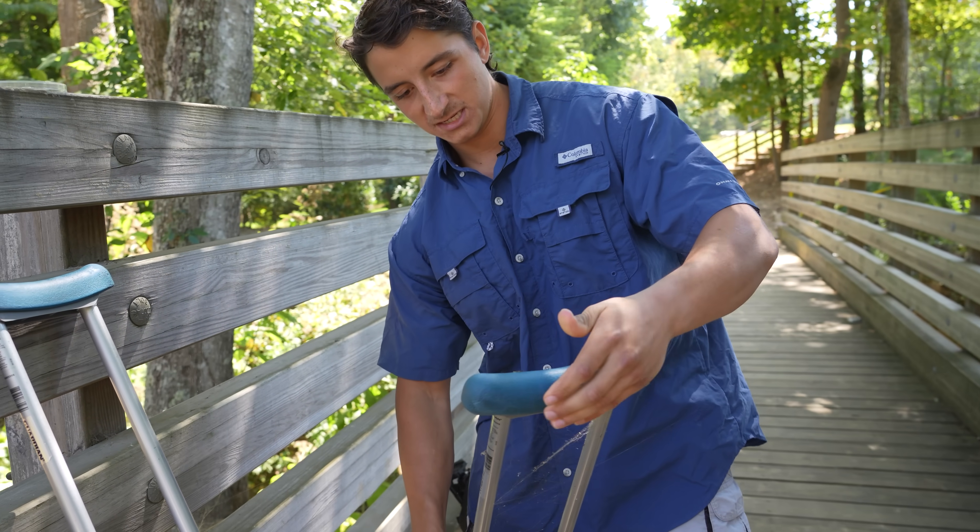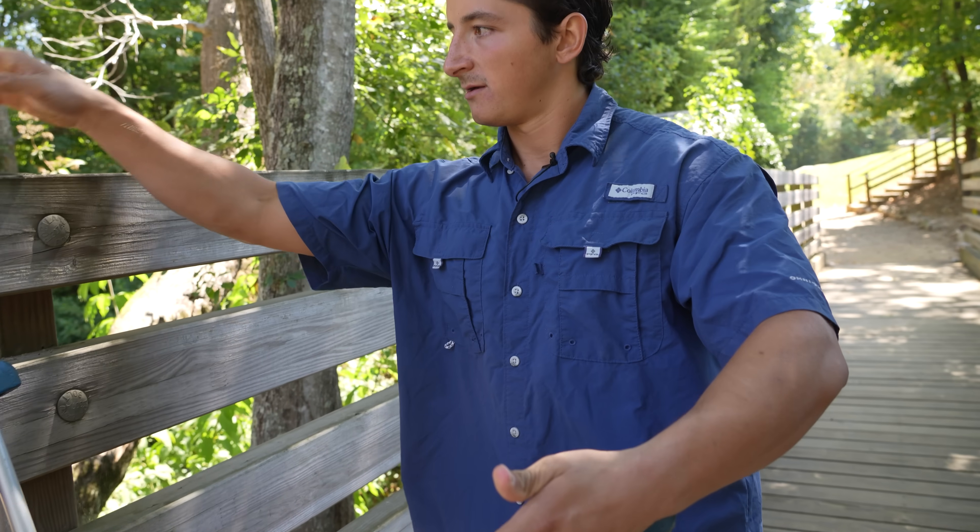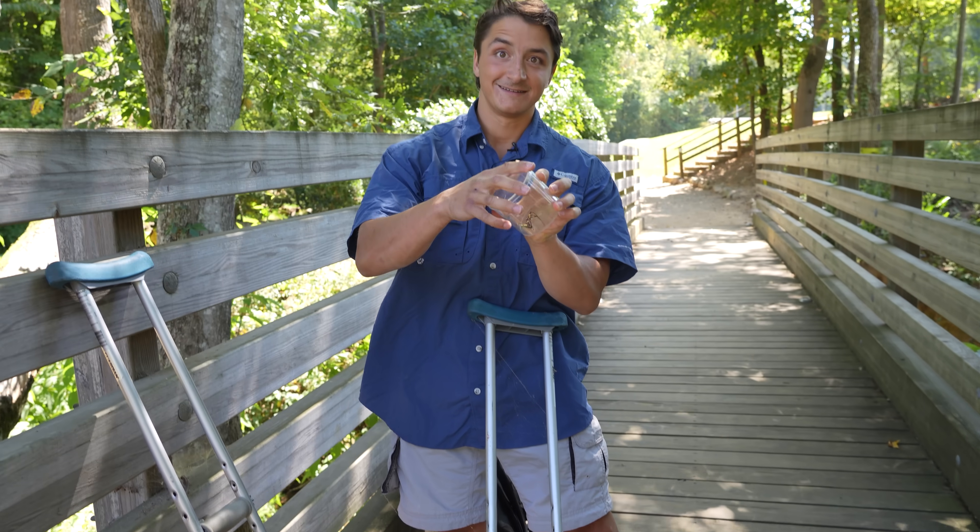Let me go ahead and see if I can get it in the jar. That's crazy.